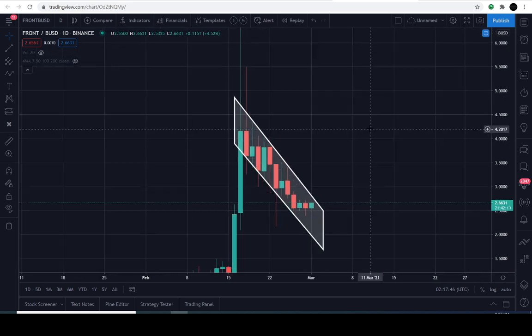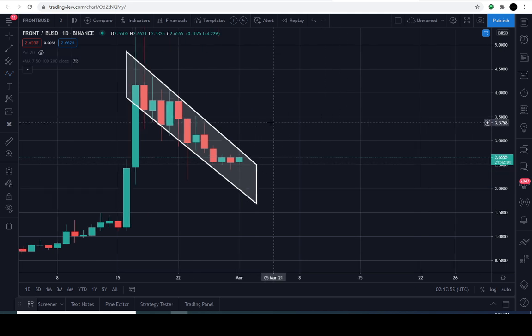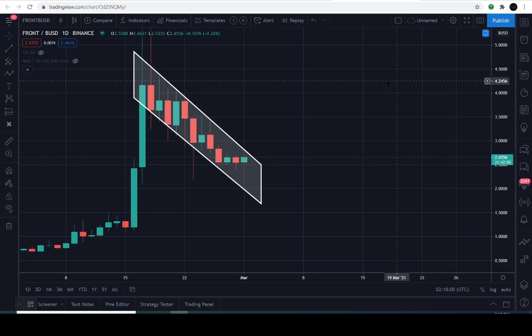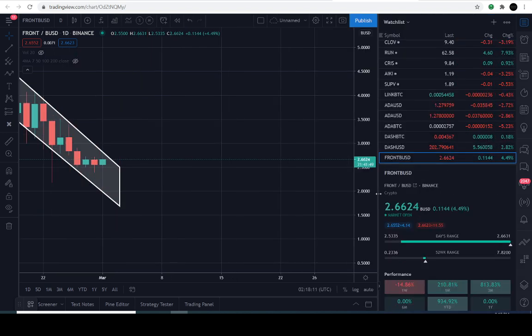So you already have the level it needs to break above if it's going to break out to the upside. If it breaks out to the downside, it's going to be below the $1.95 level — I'm not saying that's going to happen, just getting everyone prepared in terms of what's happening in the price action if you see volatility. Those are the two levels for this bull flag on FRONT — available on Binance USD pairing.